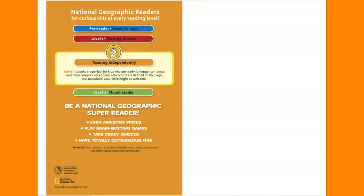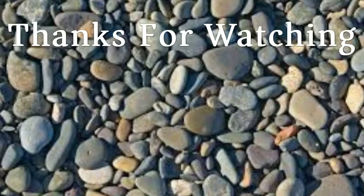The end. Don't forget to like and subscribe. In the description, we have links to rock products that you might enjoy.